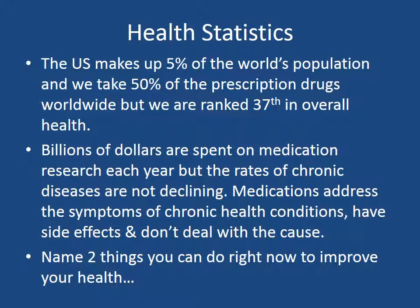Medications address the symptoms of chronic health conditions. They have side effects, and they don't deal with the cause. Just a little test here — we'd like you to name two things that you can do right now to improve your health. When I ask my patients this, most people say: improve my diet, exercise, better sleep, lower my stress. Nobody I've ever asked this question to says they need to take more medications.